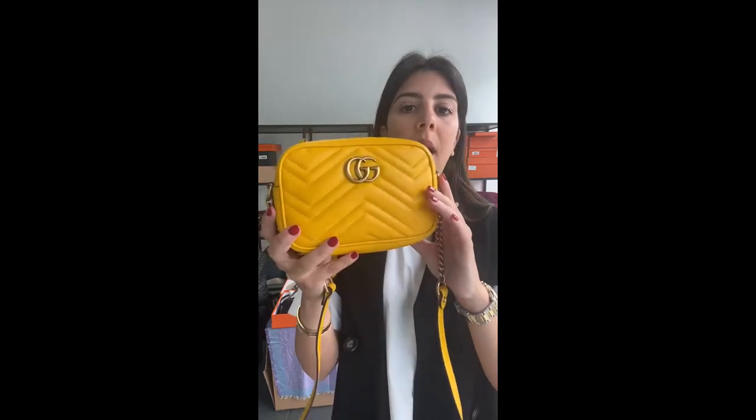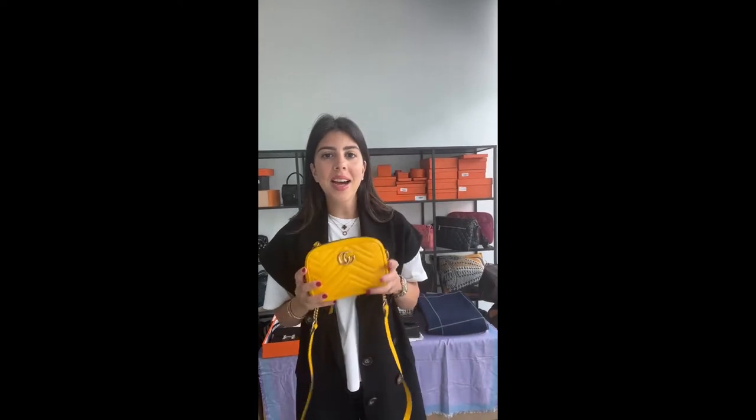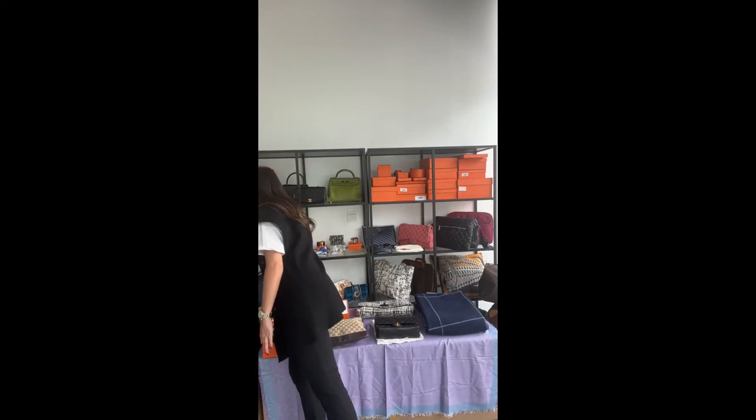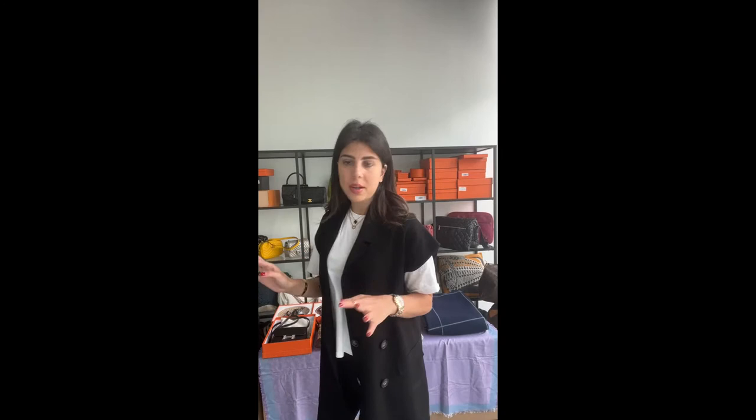This bag is below retail. For an unworn Gucci Marmont crossbody bag with chevron quilting, it's £900, which is $1,113 USD — it would typically go for in the £1,400–1,500 mark. We offer custom-free shopping throughout the live show to make it hassle-free and cost-effective. Tap on the icon to browse and check out straight away.